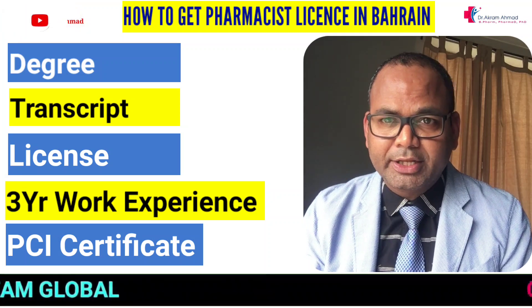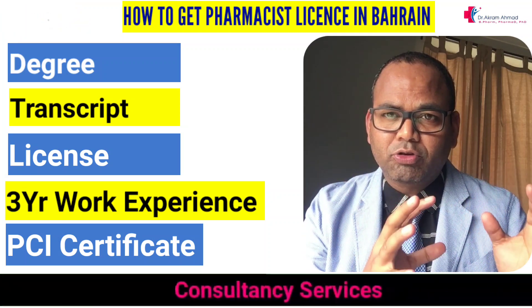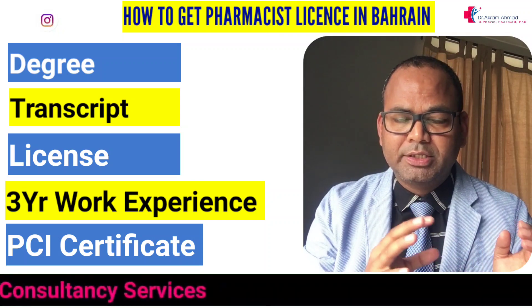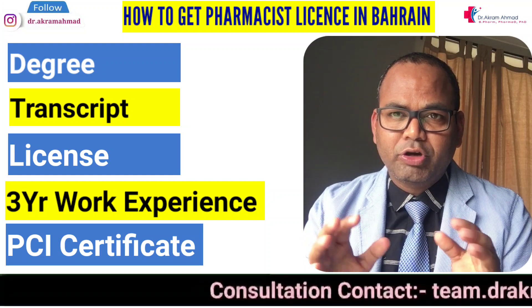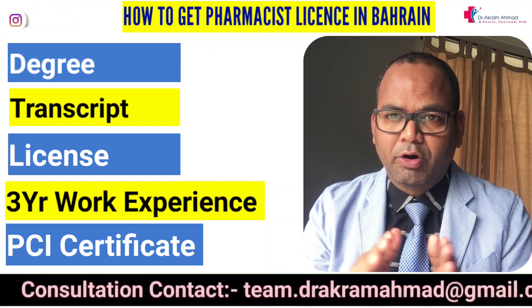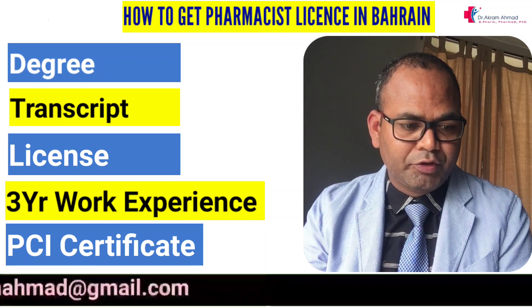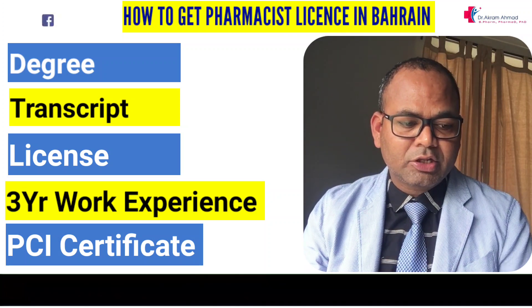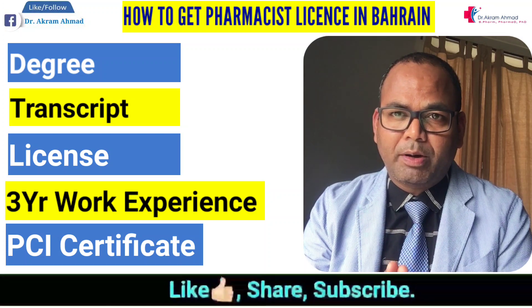You need a degree certificate and a transcript — these are separate documents. Most North Indian universities do not provide a transcript; they give mark sheets every year. Once you complete your B.Pharm, Pharm D, or diploma, you can ask for a transcript at the end of your course. You also need your license — once you complete your pharmacy degree, you must register in your state.